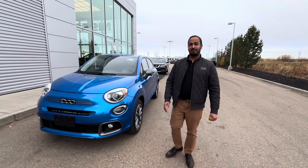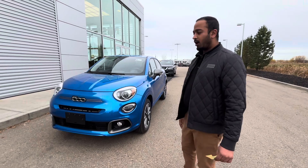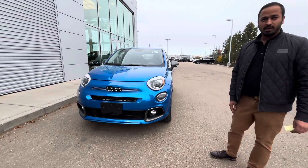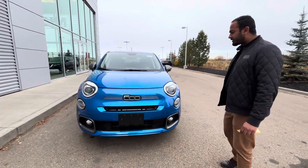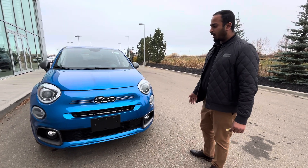Good afternoon, Amanda. It's Hemant here from LA Nissan. I wanted to thank you for taking the time to take our call and expressing interest in this beautiful 2022 Fiat 500X. Now, it is a beautiful, beautiful vehicle with tons of nice features to go along.